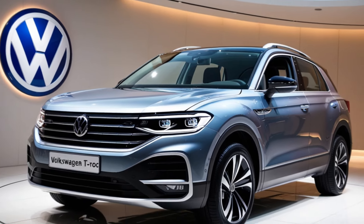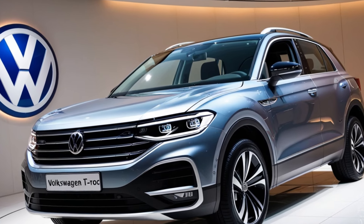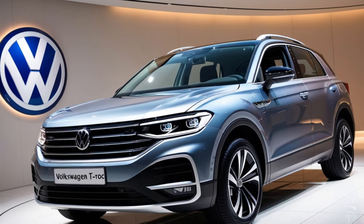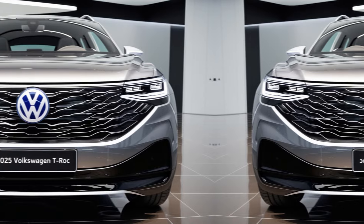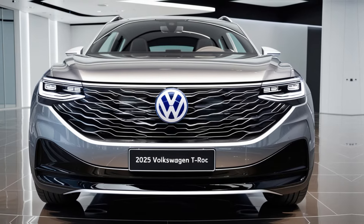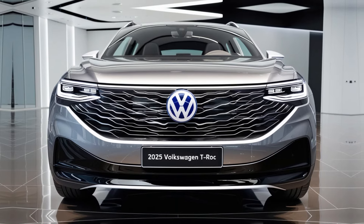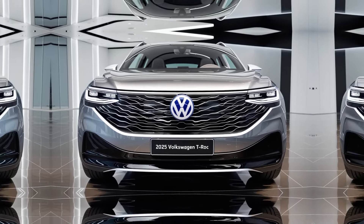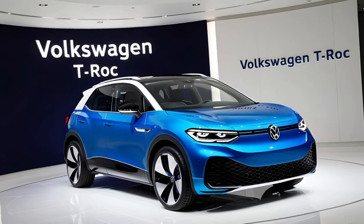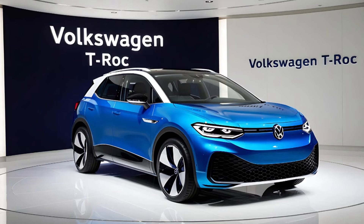The Volkswagen T-Roc is known for blending practicality with sporty charm. For 2025, VW has fine-tuned the T-Roc to cater to a wide audience, from young professionals seeking a trendy city cruiser to families wanting a versatile SUV. With fresh design updates, improved tech features, and a variety of efficient engine options, the 2025 T-Roc stands out in a highly competitive market.